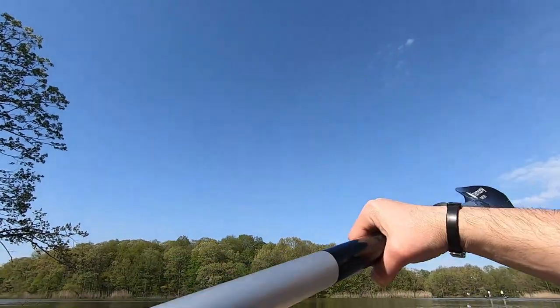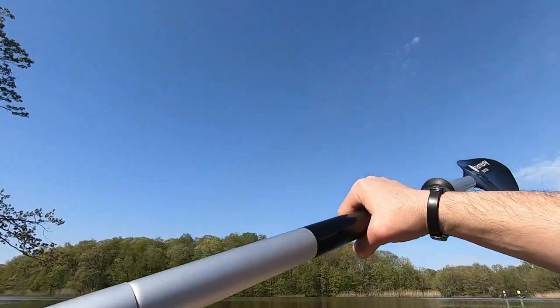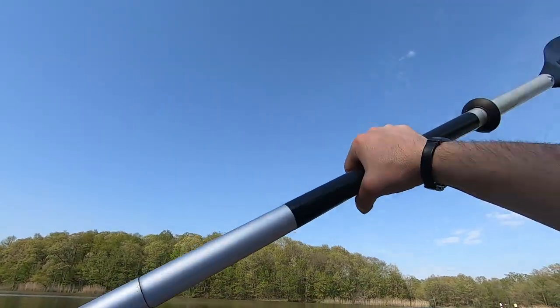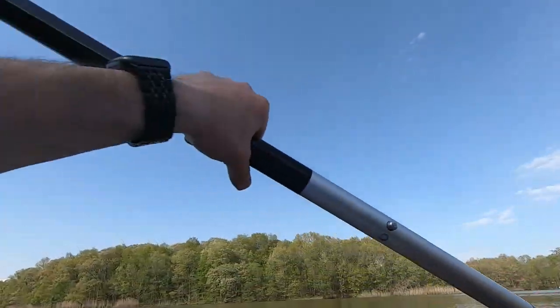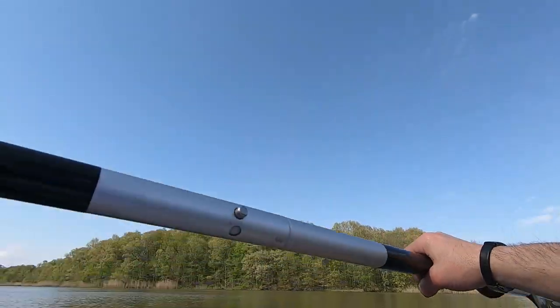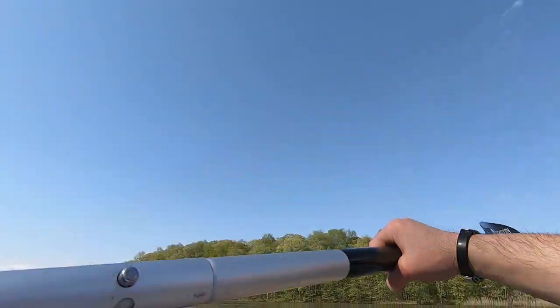The Altamont Reservoir actually supplies the city of Altamont's water and you can have no motors running in this lake. It's a troll motor only or a paddle vessel. So that's what we're doing today.